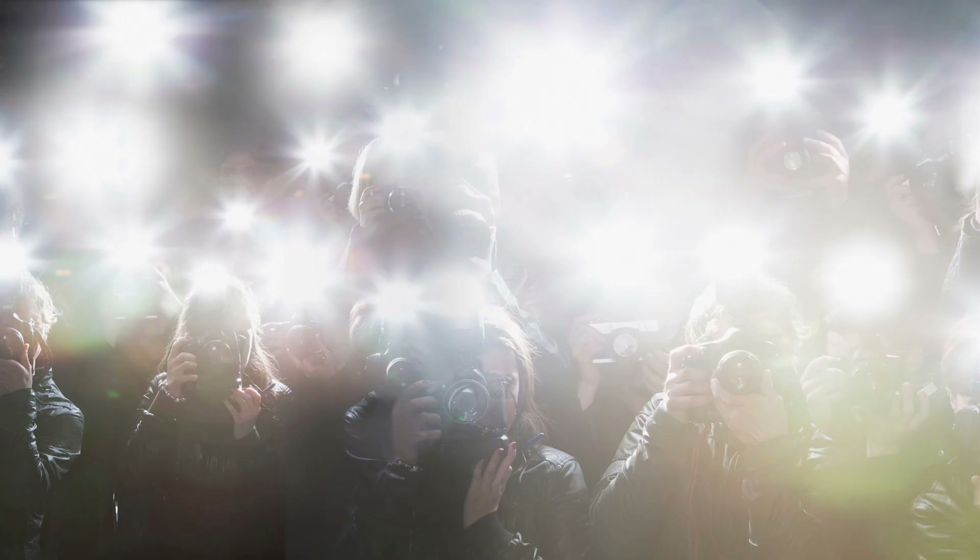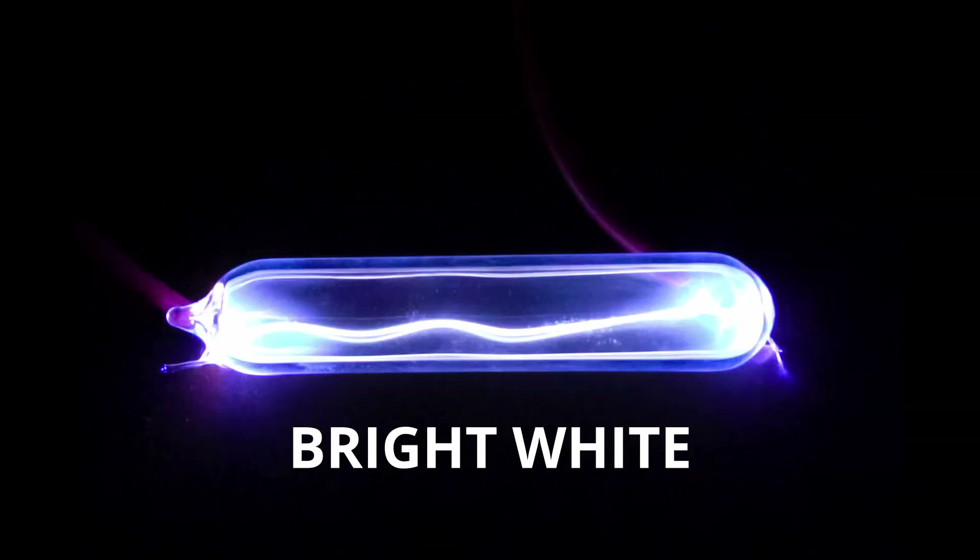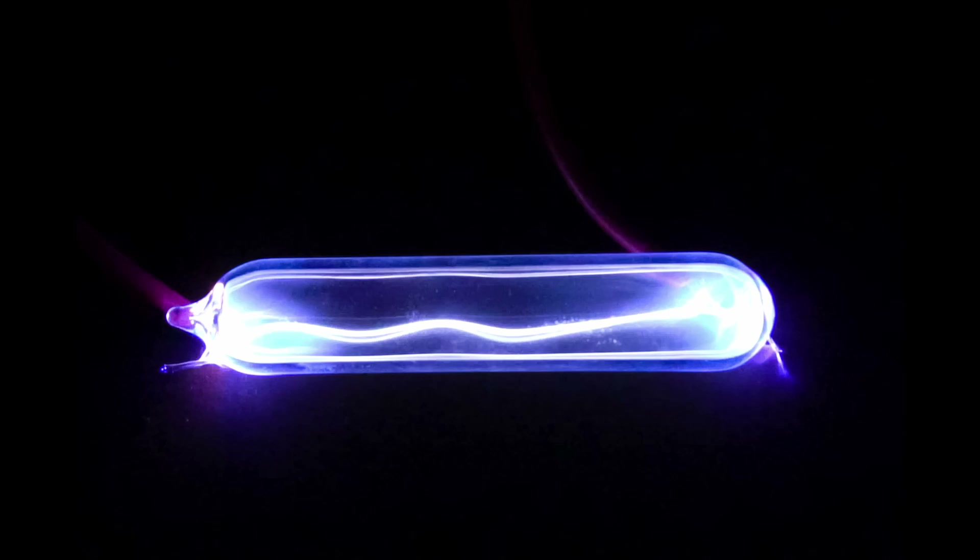flash lamps for photography, and runway and air navigation lights, due to the bright white and sometimes blue-green glow it emits when excited by electricity.